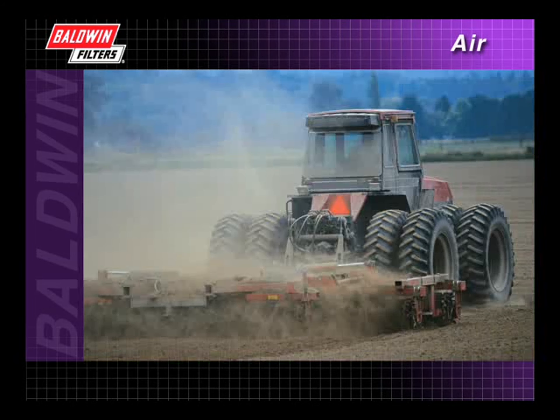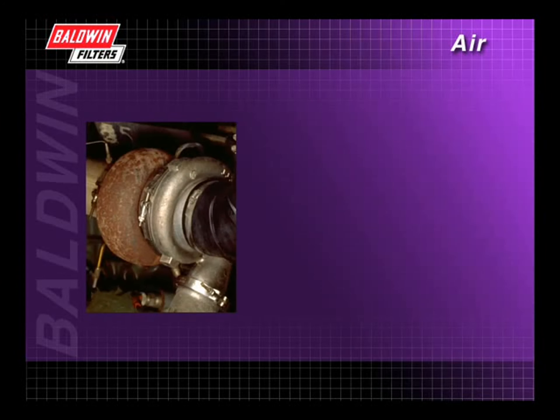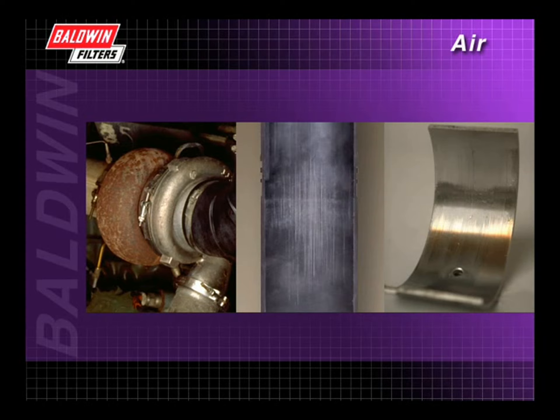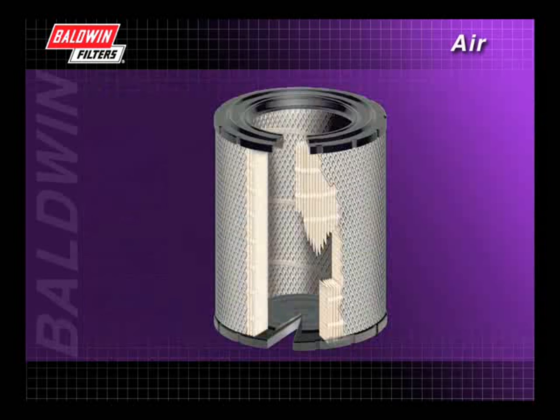Proper air filtration is important because a small amount of dirt can cause a tremendous amount of engine damage. Tests have shown that you can wipe out turbochargers, score pistons and cylinder walls, damage bearings, and ultimately destroy an entire engine with less than one cup of dirt. That's why proper air filtration is critical.